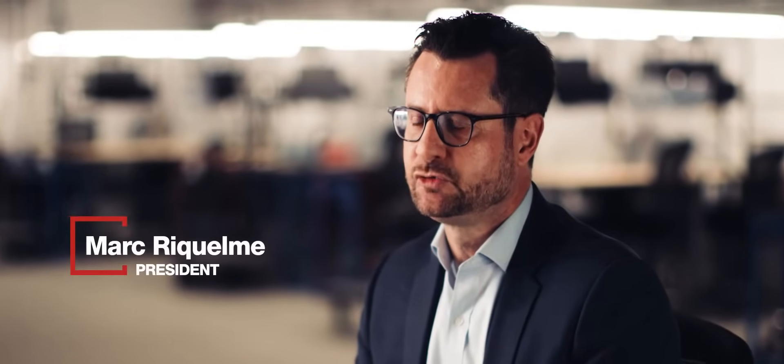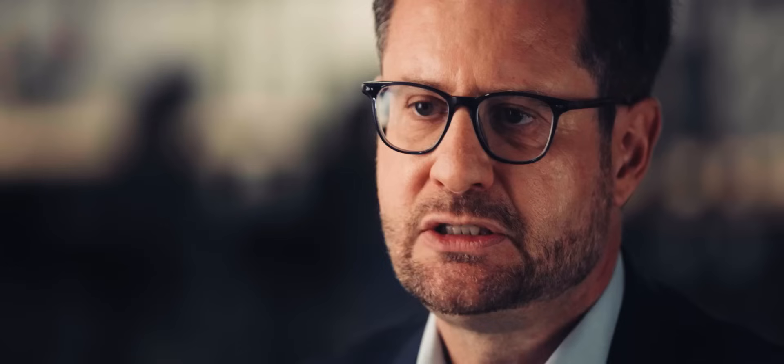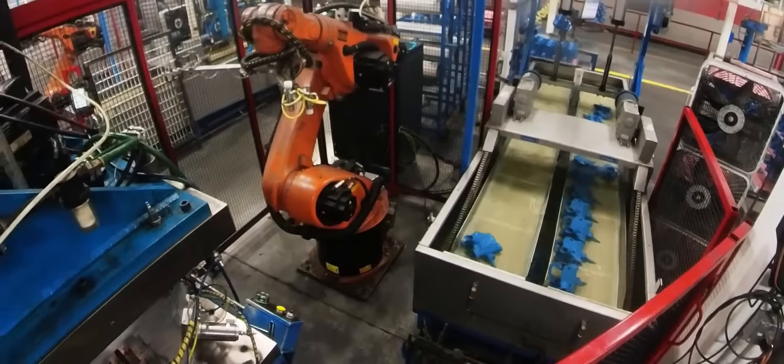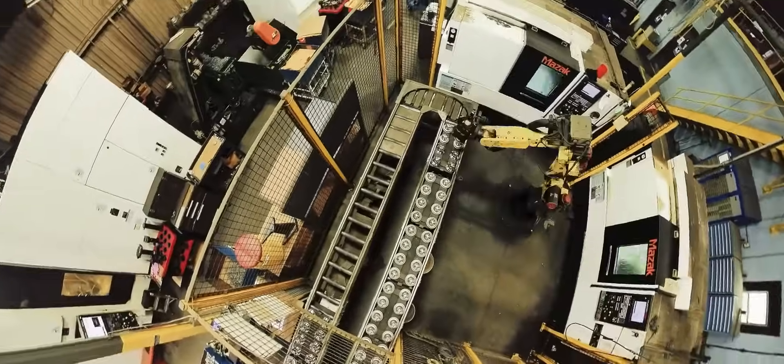What makes SigniCast different is the global footprint. We can serve customers in different markets but also in different territories. The other differentiation for us is automation — we are one of the larger automated foundries around the world and nobody can compete with us at this level.